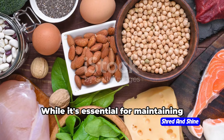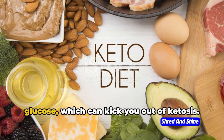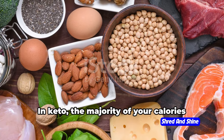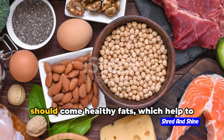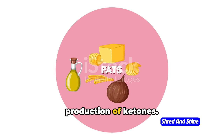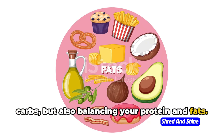Protein needs to be kept moderate. While it's essential for maintaining muscle mass, too much of it can be converted into glucose, which can kick you out of ketosis. And fats become your new fuel source. In keto, the majority of your calories should come from healthy fats, which help to keep you satiated and support the production of ketones. Remember, it's not just about cutting carbs, but also balancing your protein and fats.